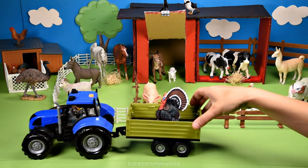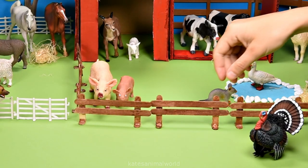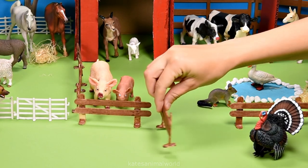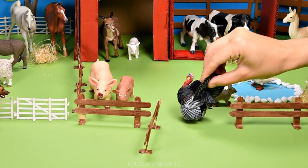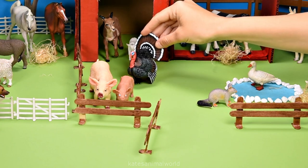The tractor's here — who's that? It's a turkey. Turkeys are omnivores, which means they like to eat plants and meat such as fruits, vegetables and insects. Don't forget to close the gate.